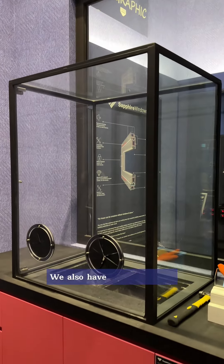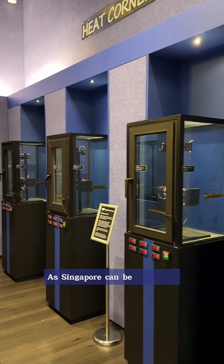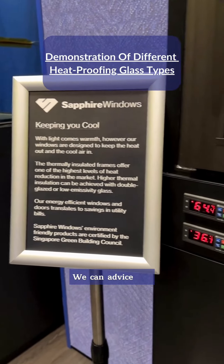We also have a smash corner where we demonstrate how strong different types of glass can be. As Singapore can be really hot, we have a heat corner exhibit which simulates the local weather.